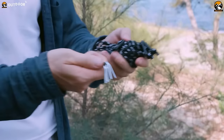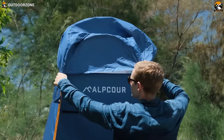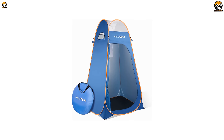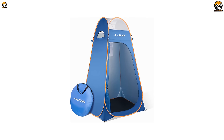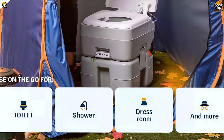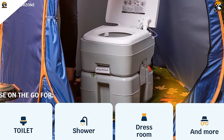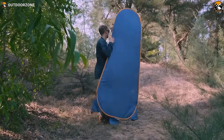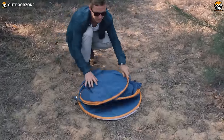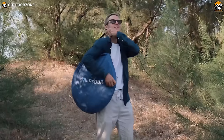Beyond convenience, the Elpcore Portable Shower Tent prioritizes security and privacy. Its thick polyester material, coupled with a well-designed structure, assures confidence that you are shielded even in broad daylight, offering peace of mind during showers, changes, and nature's calls. Designed for portability and ease, this pop-up tent is effortlessly installed and disassembled, with a manual included for guidance. When not in use, it folds compactly and stores in its carry bag.